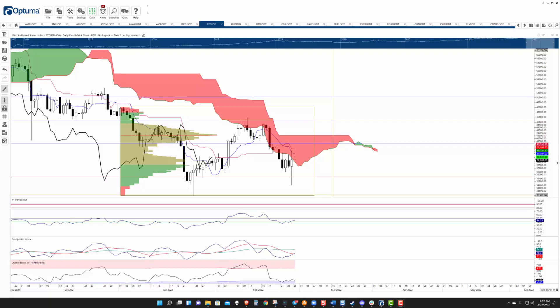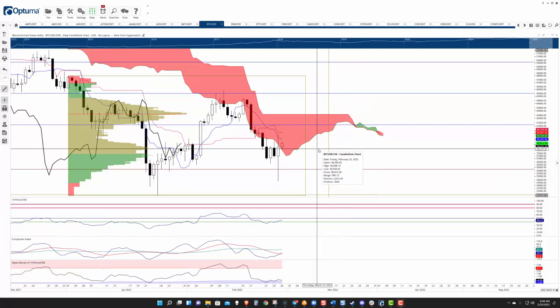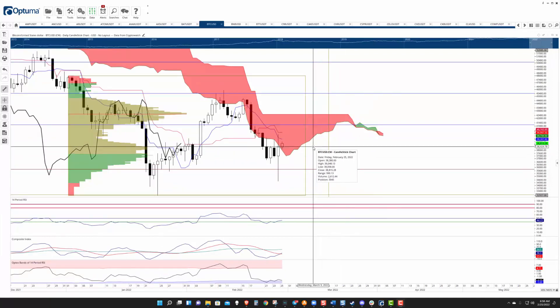Bitcoin is the only one that looks like it has some true support structure on it. Everything else is pretty much below their cloud, but Bitcoin is kind of bucking the trend here a little bit. It is inside the Ichimoku cloud, which is really good because that staves off a lot of the near-term bearish fears that you may have.